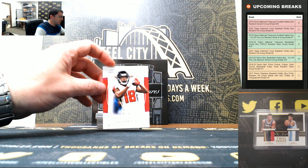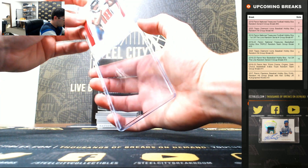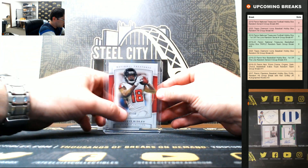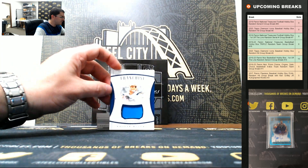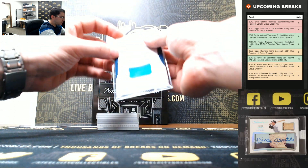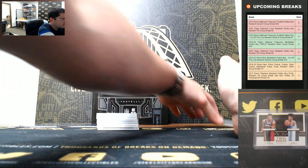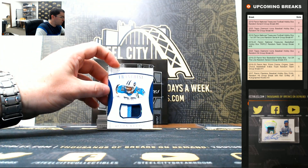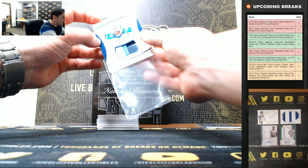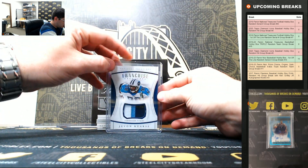Calvin Ridley, 43 of 50, going to three. Philip Rivers, 88 of 99, going to eight. Javon Curse, 18 of 25 — it's a nice three-color jersey patch, going to eight.